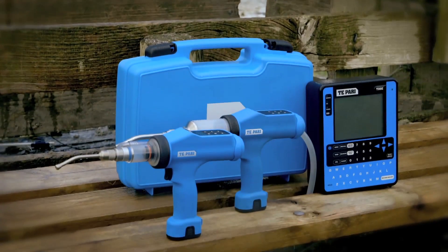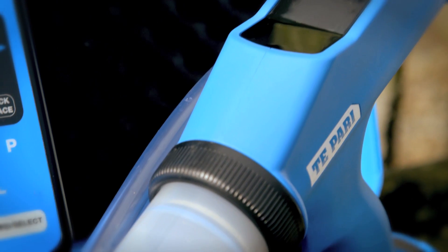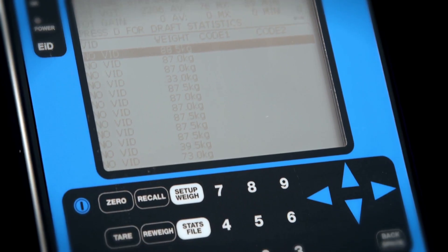There are two models available: standard and smart. On the standard model, you set the dosage on the digital keypad. On the smart model, that's set by your Te Pari scale and delivered to the gun via Wi-Fi.